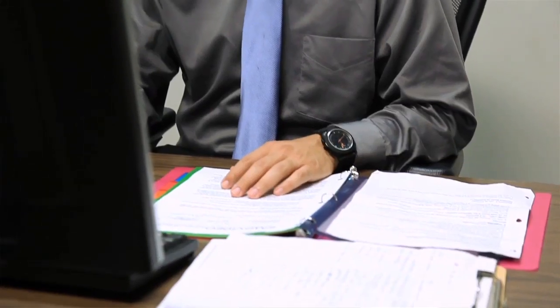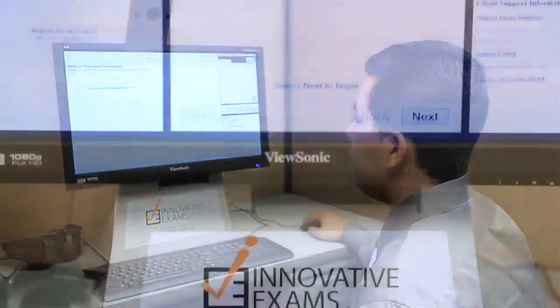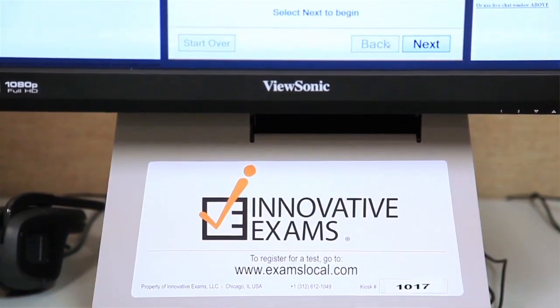Usually, our classroom-delivered exams are scheduled right after a corresponding course. Somebody who wants a little bit more practice time before they undertake the exam could schedule an individual exam session for a later date and feel more prepared when they go in. And if you've taken one of our exams in an open enrollment classroom session and did not pass, the individual exam session gives you a very flexible and available way to schedule a retake so you can hopefully succeed in your next attempt.